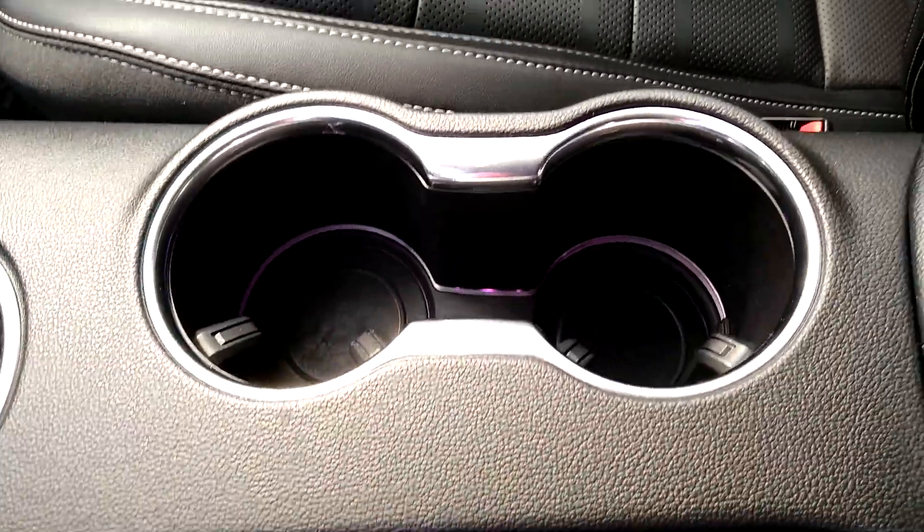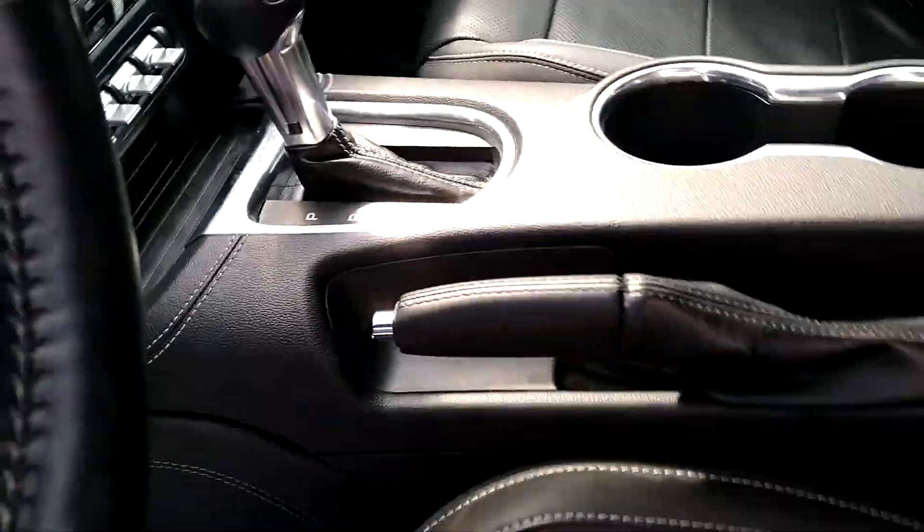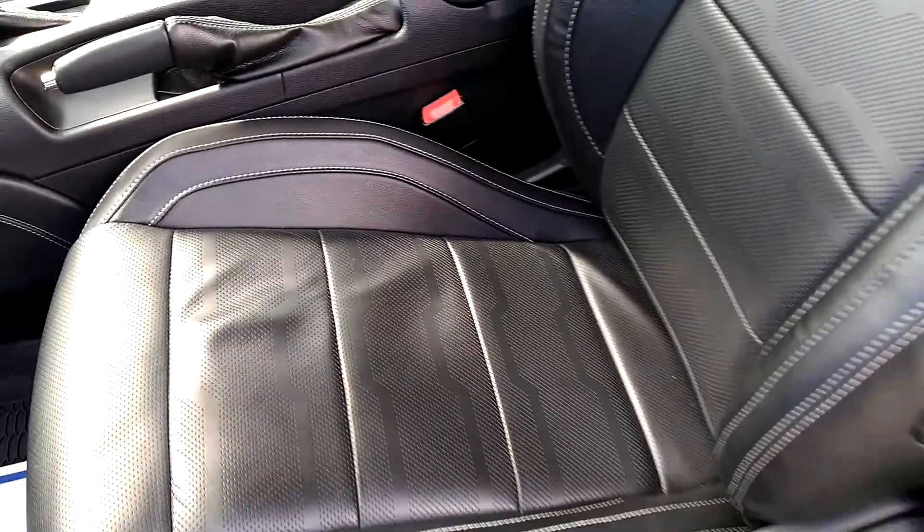I don't see anything on the seats, looks pretty good on this side. Cup holders with the ambient lighting. It is an automatic. Let's go to the driver's seat here — that's where my hand was, right there.